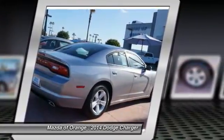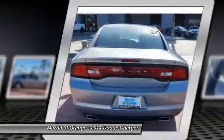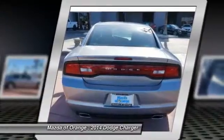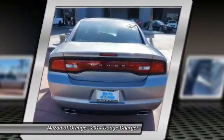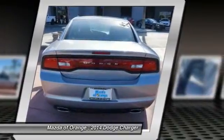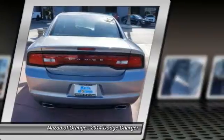Adjustable front head restraints, brake assist, body color bumpers, CD player, delay off headlights, driver door bin, driver vanity mirror, dual front impact airbags, dual front side impact airbags, electronic stability control, and 4-wheel independent suspension.